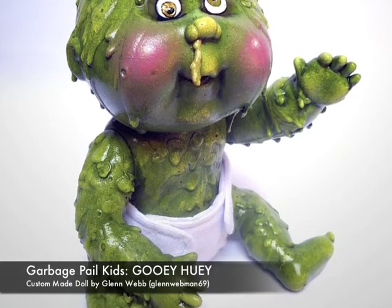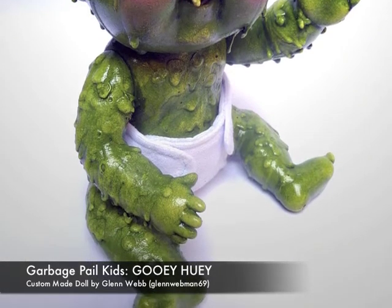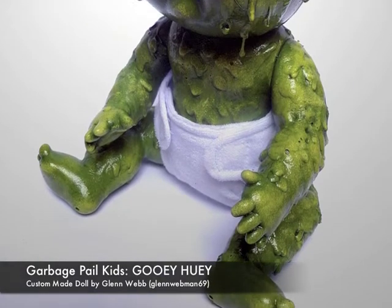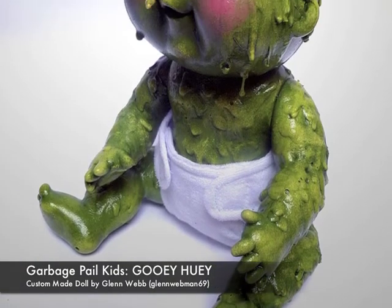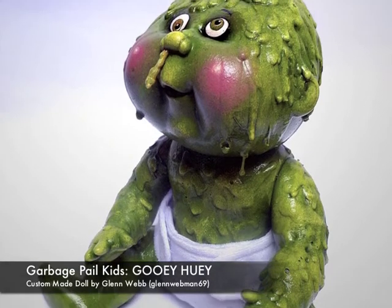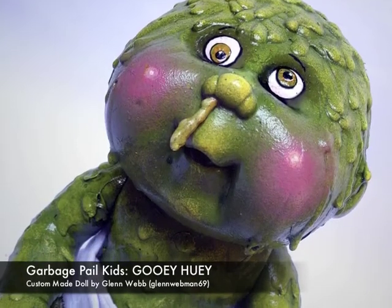So if you're a kid of the 80s like myself and have fond memories of the Garbage Pail Kids, if you have any Garbage Pail Kids in mind that you would like to see customised, please mention them in the comments and I'll see what I can do. I plan on populating the planet with my Garbage Pail Kid customs.